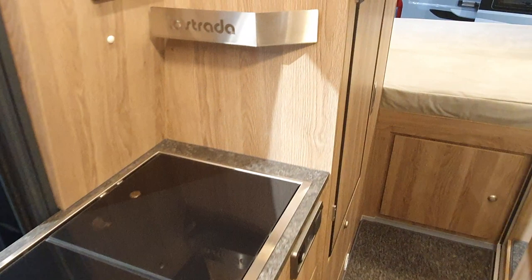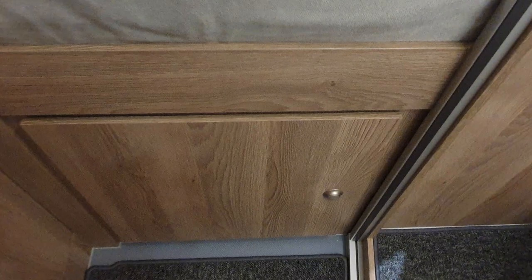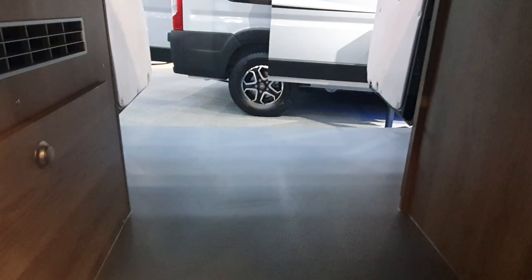Let's have a walk to the back. Width-wise you've got storage all the way around, a long window, and I'll come out and show you what's at the back of the bed. Under here there's storage as well, and this gives us access to the garage.